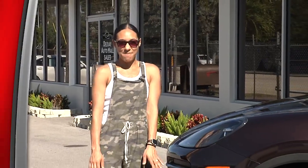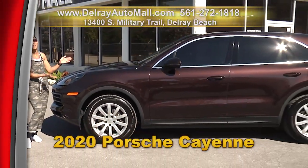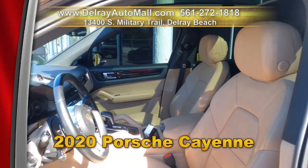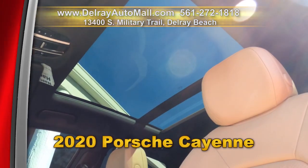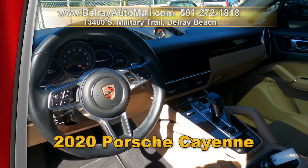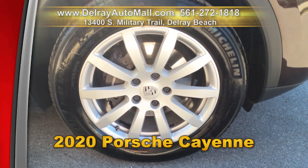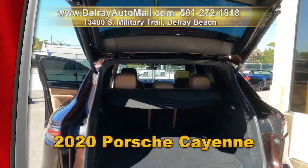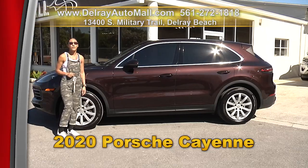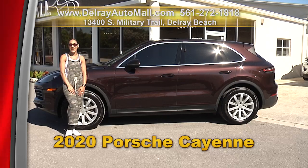Baby is what you're going to be singing when you drive home in this gorgeous 2020 Porsche Cayenne V6 3.0 liter. It has aluminum finished fuel cap, a panoramic sunroof, heated steering wheel, comfort access, lane change assistance, eight-way power seats, and 19-inch Cayenne S alloy wheels. It has a clean auto check history and a balance of factory warranty. Hurry on over to 13400 South Military Trail or give us a call at 561-272-1818.